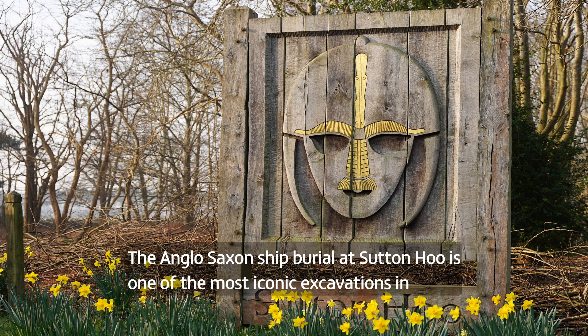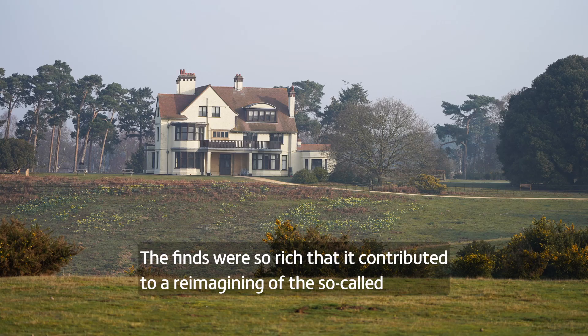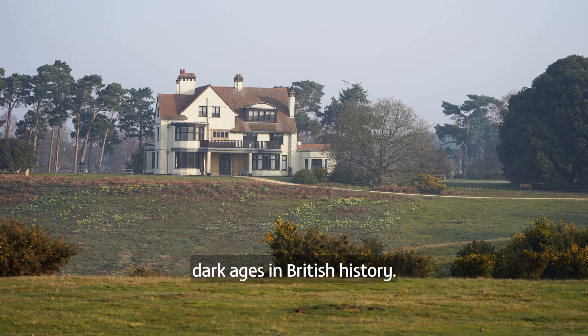The Anglo-Saxon ship burial at Sutton Hoo is one of the most iconic excavations in British archaeology. The finds were so rich that it contributed to a reimagining of the so-called Dark Ages in British history.